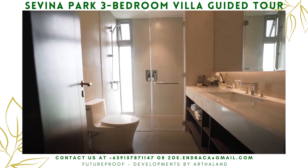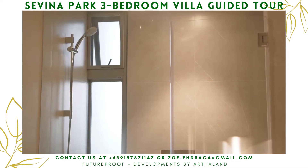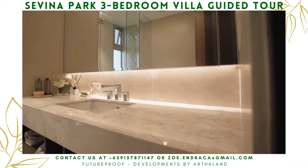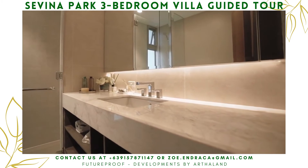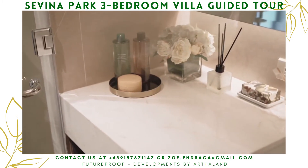I love how the interior designer added a mirror, which really makes the space look even bigger. The countertop is big enough and can accommodate double sinks if you want your very own space for makeup and skincare.